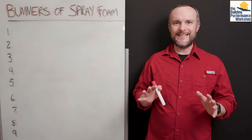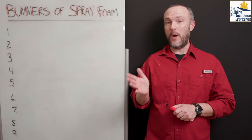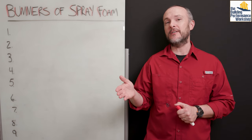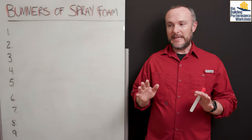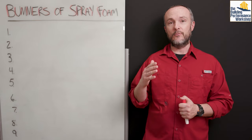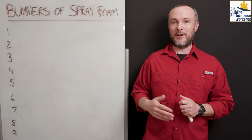There are many ways to insulate and air seal homes, and one of the ways that people tend to hear about, explore, maybe get a bid on, and maybe have installed in their home is spray foam. Spray foam is very well marketed, so this video is going to be an educational bit about the real life cons — what I'll call the bummers of spray foam.